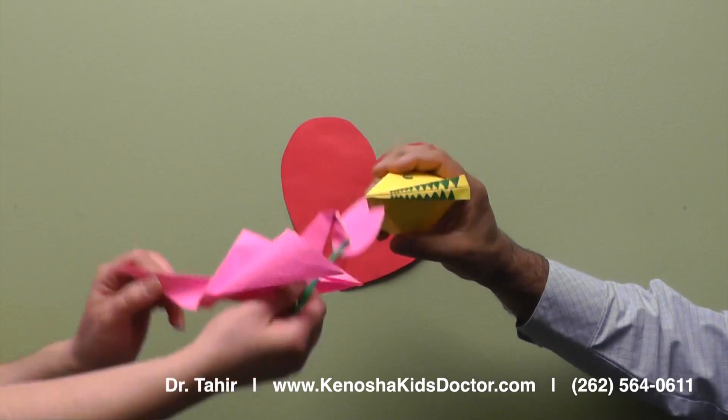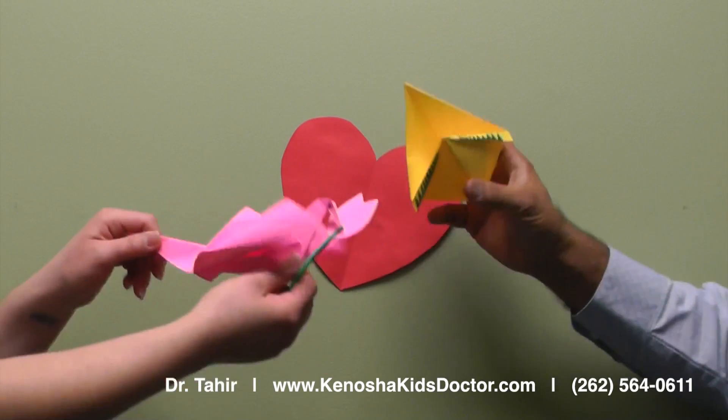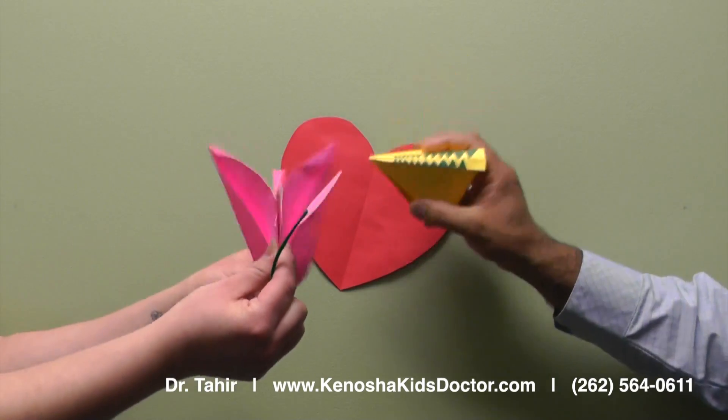Flyin', flyin', flyin'. Da-na-na-na-na-na. Chomp, chomp, chomp. Fly, fly, fly. Origami.